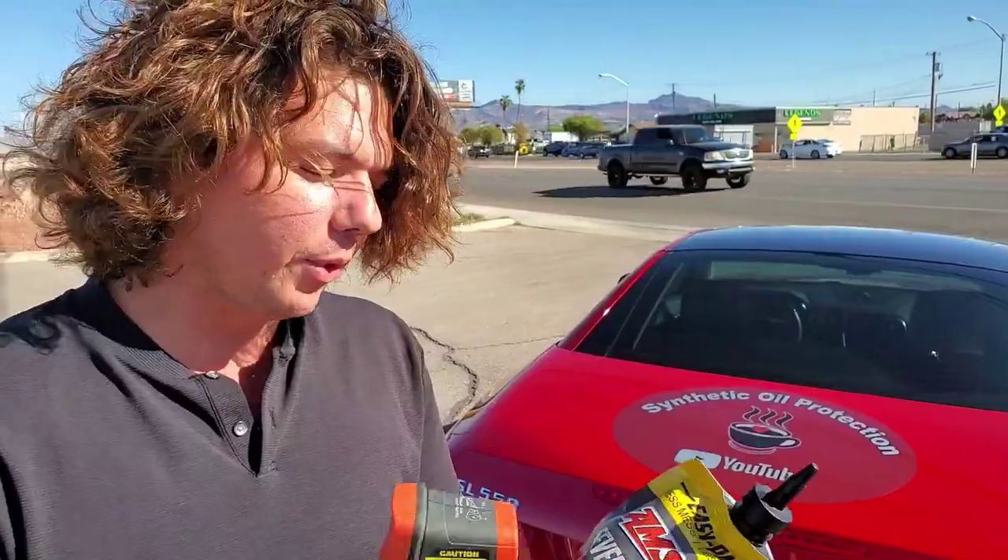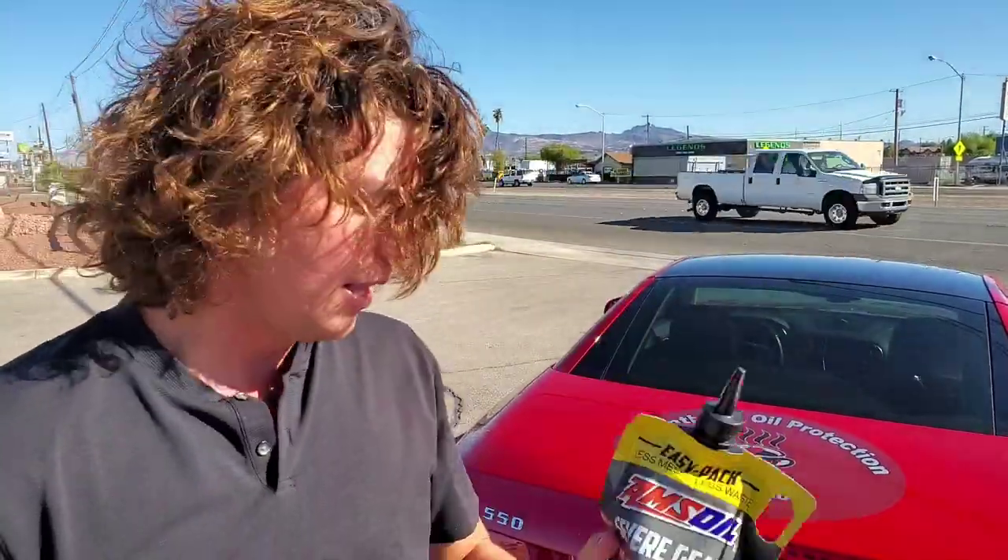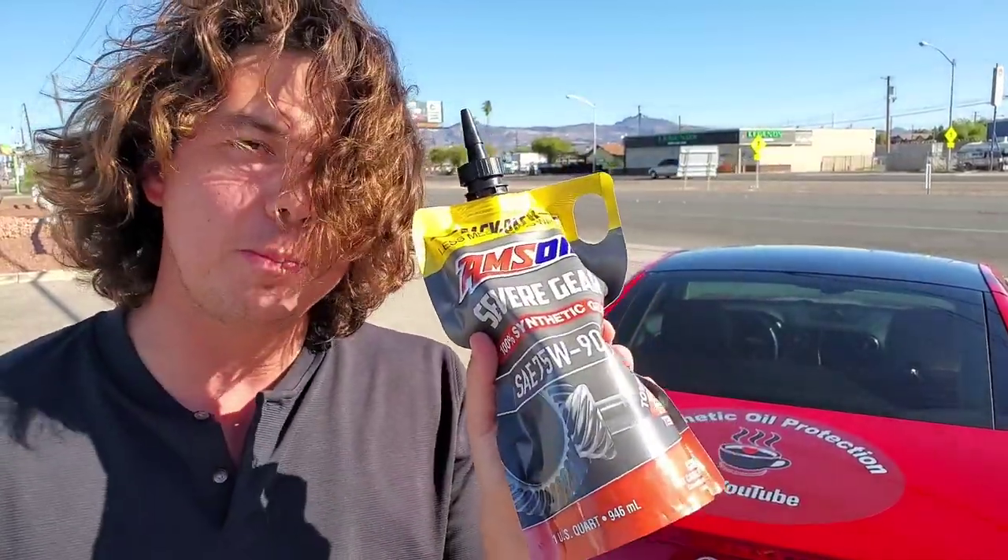The OEM fluids — a lot of people say they're synthetic, but actually a lot of full synthetics are only 25% synthetic, and a lot of people don't know that. AMSOIL happens to be 100% synthetic. This is actually the very stuff that Bobby Unser used in his hill climb car when he used to climb Pike's Peak. Bobby Unser is a 12-time Pike's Peak champion.